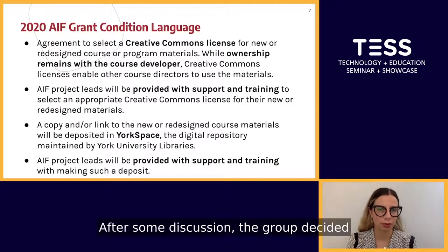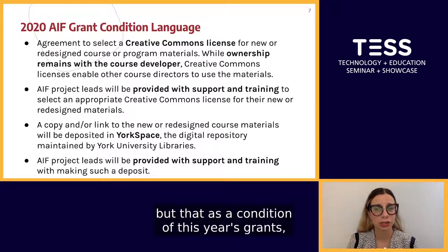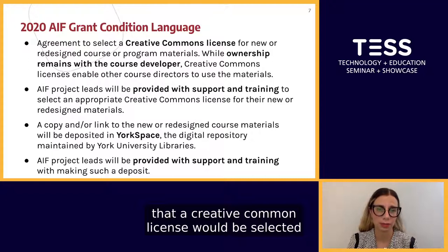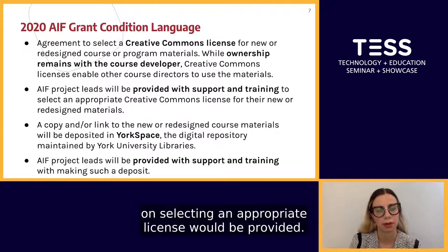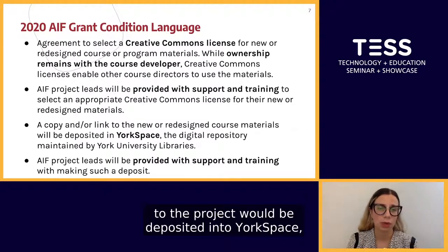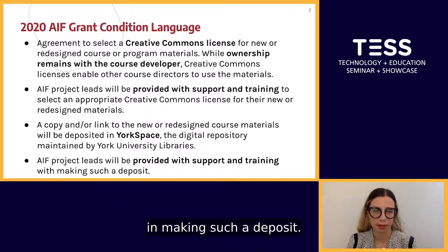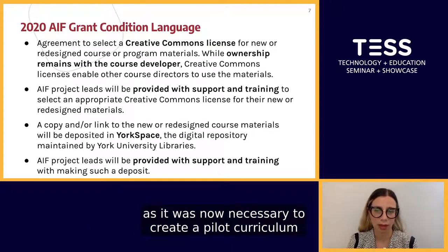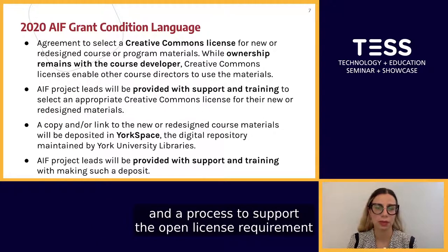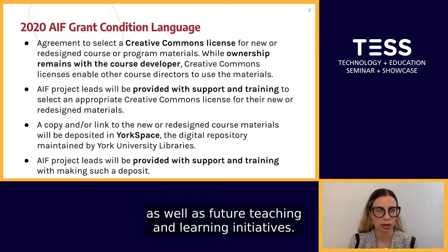After some discussion, the group decided that not only would past projects be added to YorkSpace, but that as a condition of this year's grants, a Creative Commons license would be selected — bearing in mind that ownership remains with the course developer — and that support and training on selecting an appropriate license would be provided. A copy and/or link to the project would also be deposited into YorkSpace. This changed the course of the task group as it was now necessary to create a pilot curriculum and a process to support the open license requirement for the 2020 AIF program, as well as future teaching and learning initiatives.